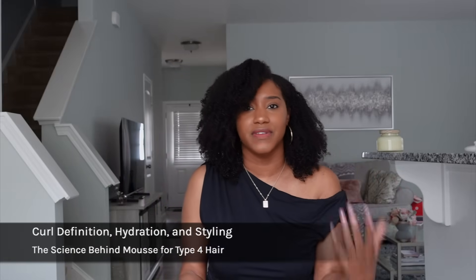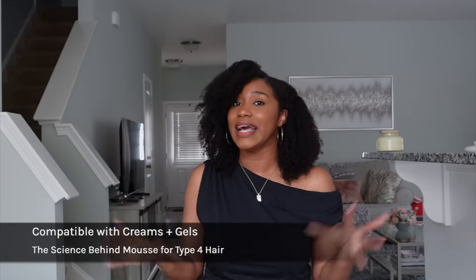Now that we know the science and the formula behind mousse, let's talk about the benefits. Regardless of hair type 3 or type 4, mousse is great for definition, hydration, and styling because of the styling polymers. It's also great for refreshing your curls and wash and goes, and it pairs very well with creams and gels.